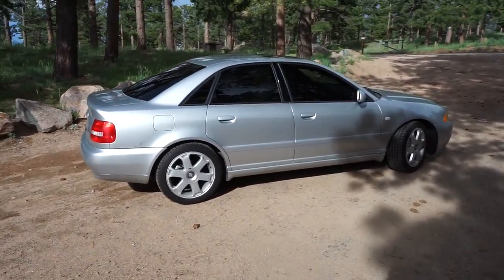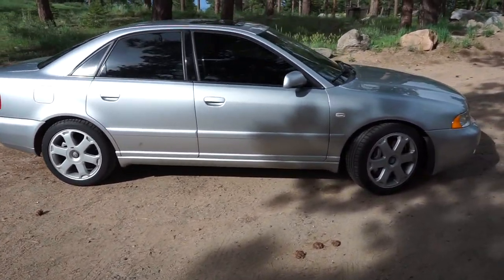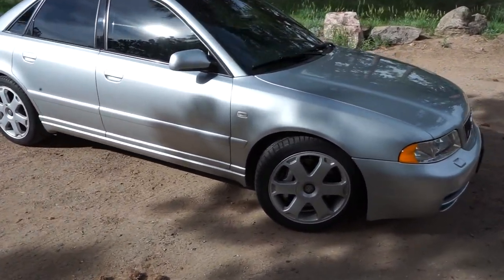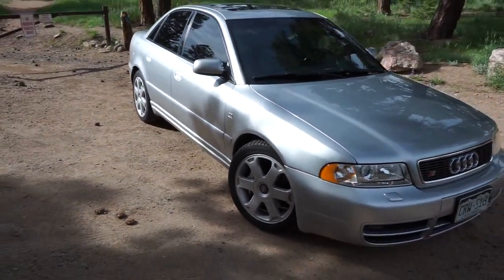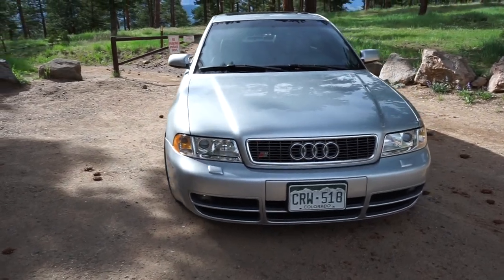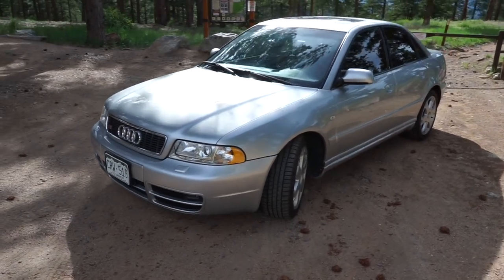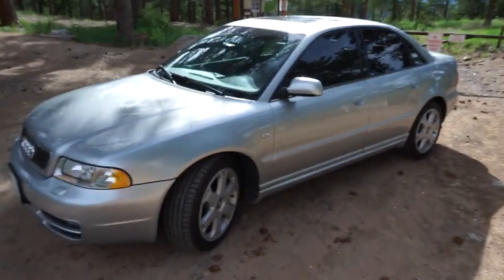Alright guys, let's take a look at my 2000 Audi S4. It's got the six-speed manual with the V6 twin turbo. It just clocked over to 100,000 miles and it's in really good shape.